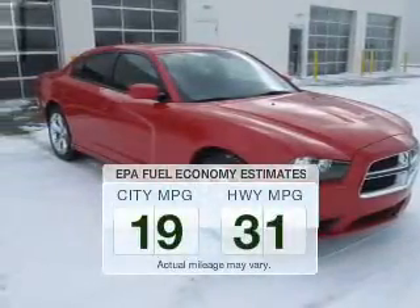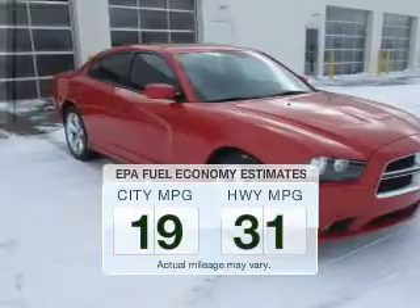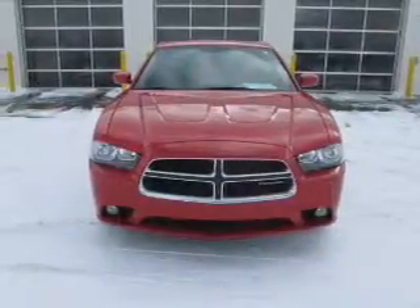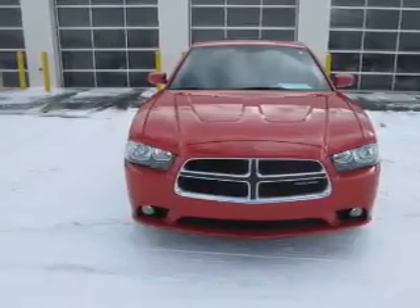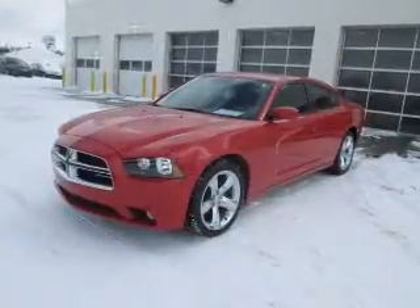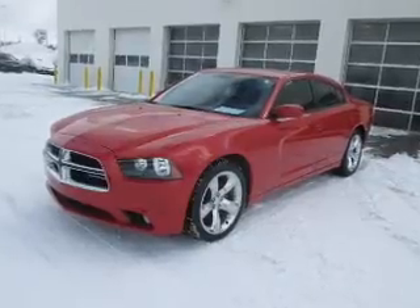Make fewer trips to the gas station when driving this fuel-efficient vehicle. The powertrain includes rear-wheel drive with a reliable six-cylinder engine connected to a smooth-shifting automatic transmission. The anti-lock braking system will help keep you safe on the road.